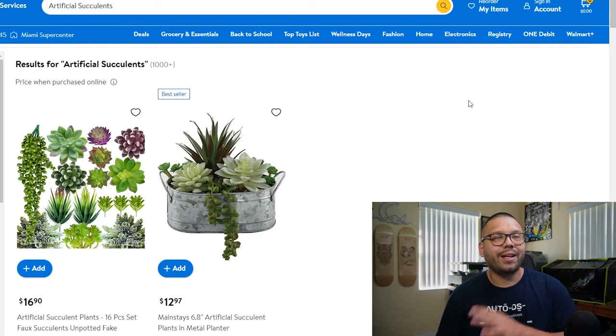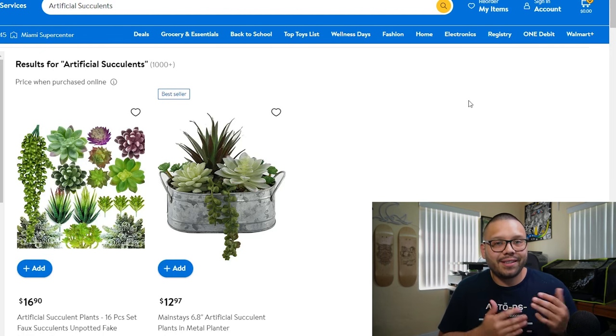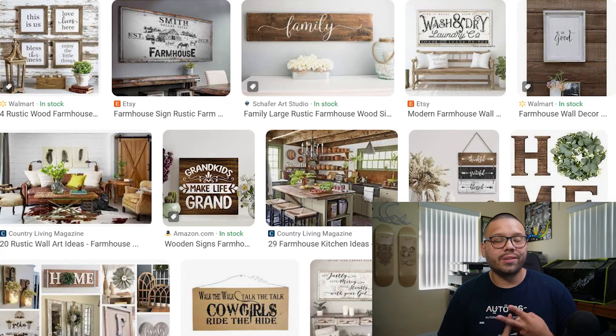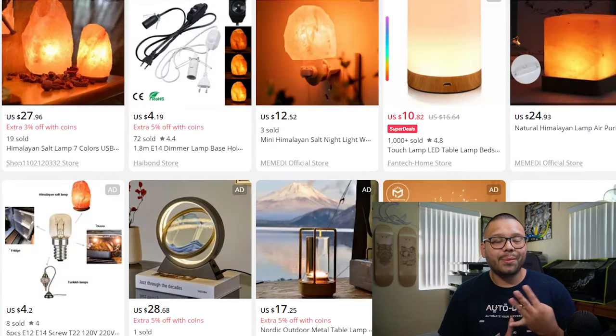Artificial succulents are also popular because you don't have to do anything to take care of them — you just place them around the house and they brighten up the entire mood. The boho style has been picking up lately as well, making bohemian tapestries perfect for a living room, bedroom, or workspace. A few other trending items include macramé wall hangings, rustic farmhouse wall signs, geometric pattern rugs, and Himalayan salt lamps.